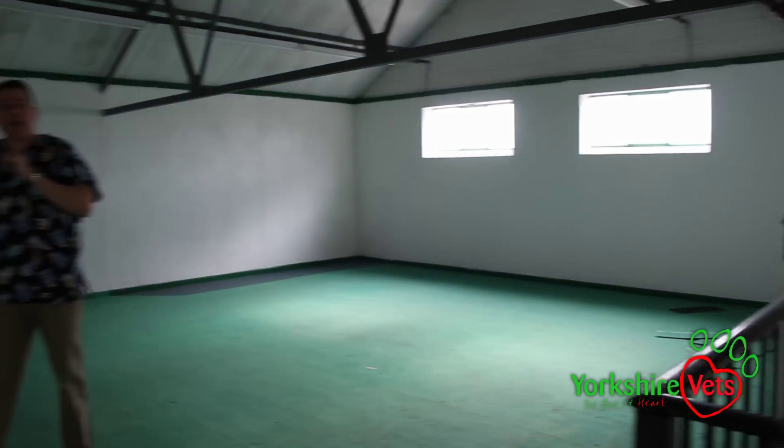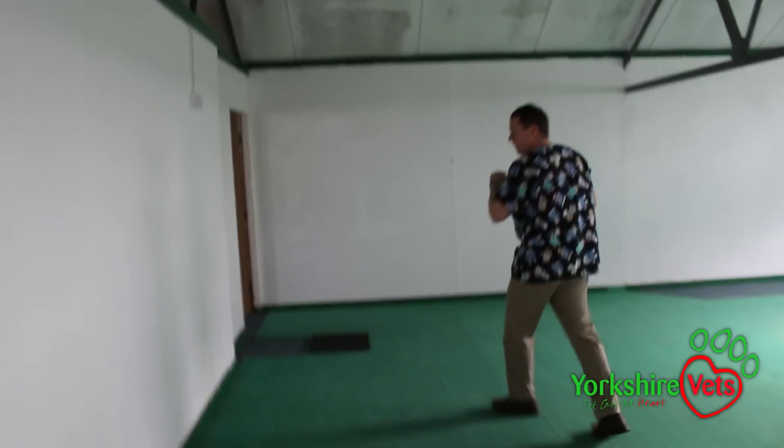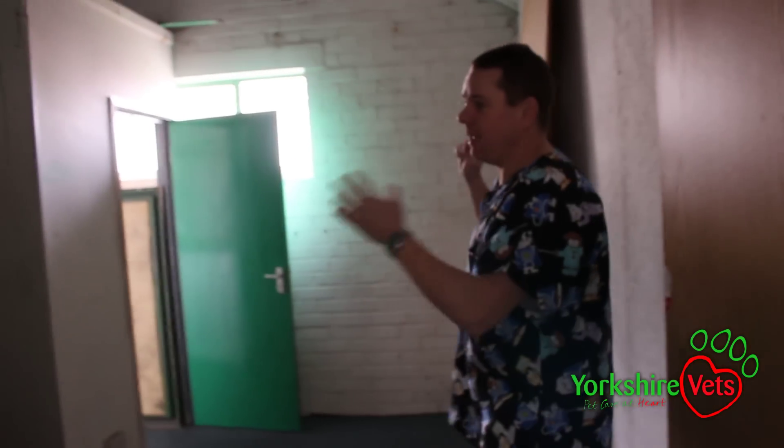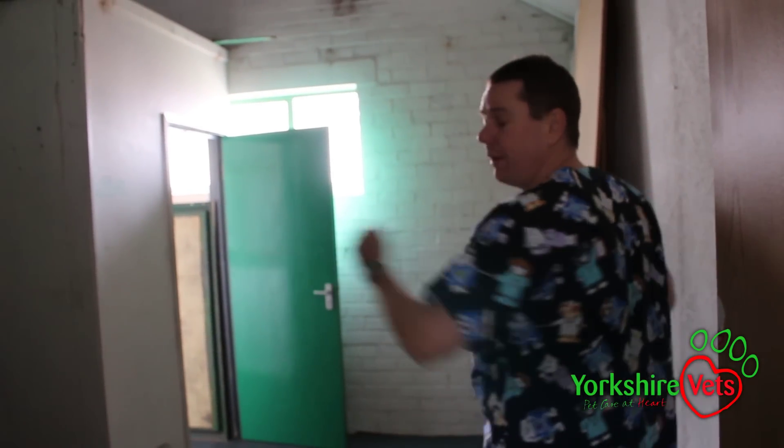We're going to have our digital x-ray suite just coming in here. And coming through to this area through here is where we're going to have our kennels, with a separate cat and dog kennel area in here.